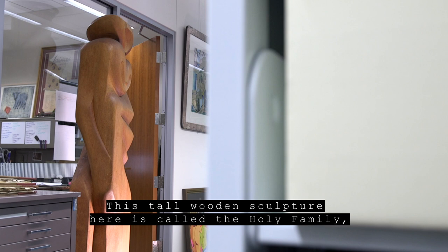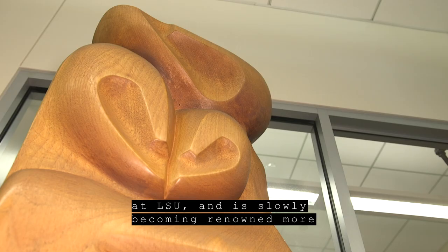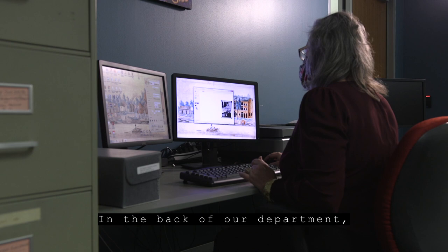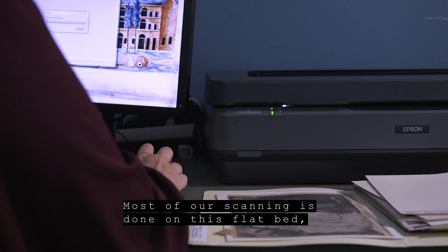This tall wooden sculpture is called The Holy Family, done by Frank Hayden, a long-time art professor at LSU who is slowly becoming renowned as an important, influential mid-century modern artist. In the back of our department, we have our scanning and digital forensics station. We work mainly with the Epson flatbed scanner — an 11 by 17 scanner that is our real workhorse. Most of our scanning is done on this flatbed.